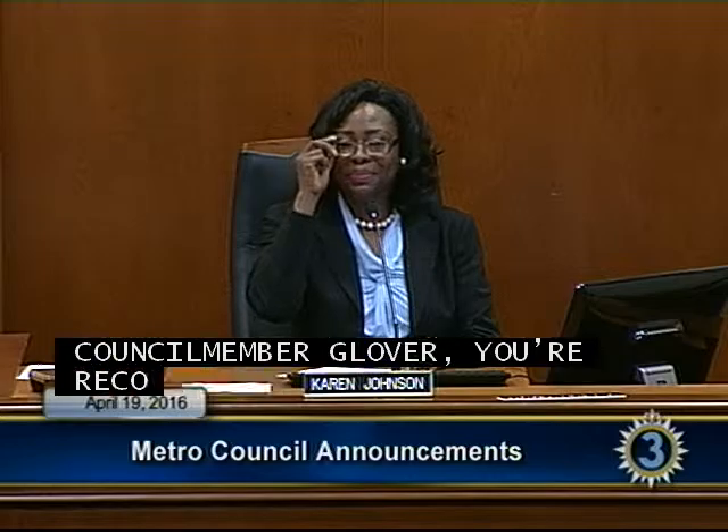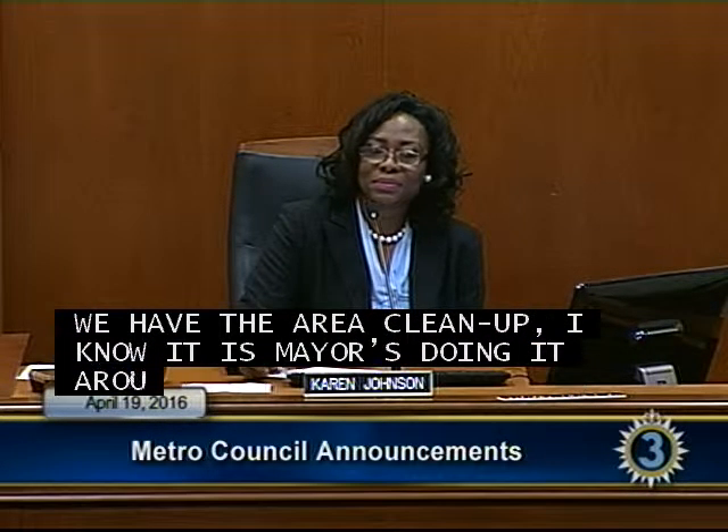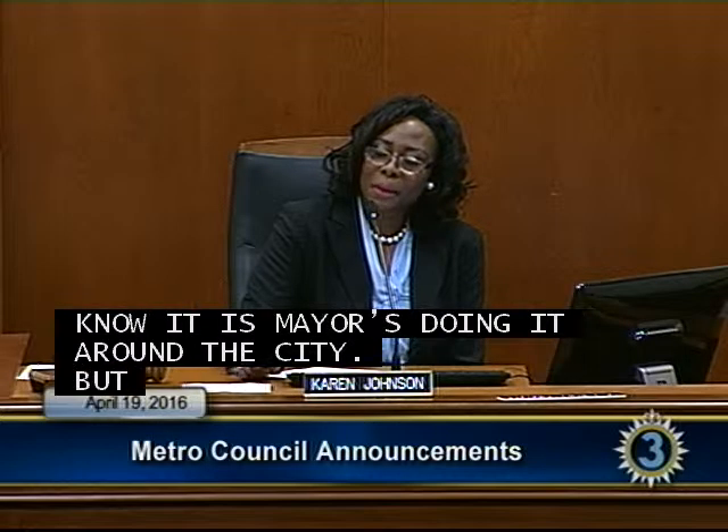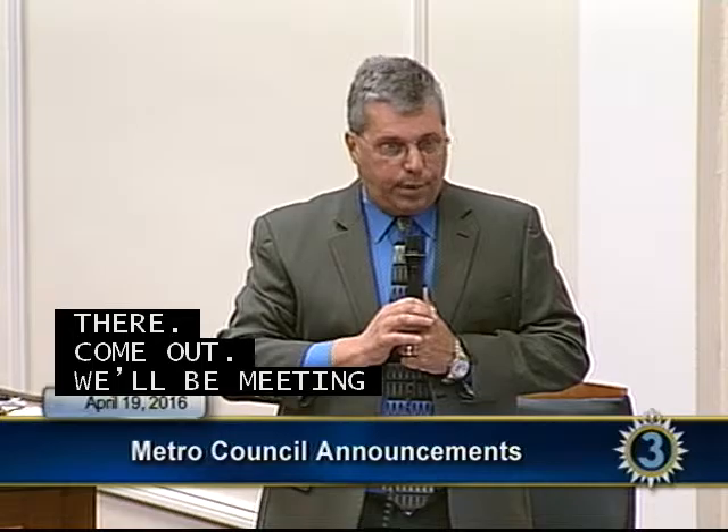Councilman Glover: I want to remind everyone that we have the area cleanup. The mayor is doing it around the city this Saturday, but specifically in Hermitage we'd like for you to join us. It will be starting at 8:30 until 12:30. We'll probably have donuts there at about 8 o'clock. We'll be meeting at the Hermitage precinct, the police precinct. We look forward to having you out there at 8 o'clock on Saturday morning.